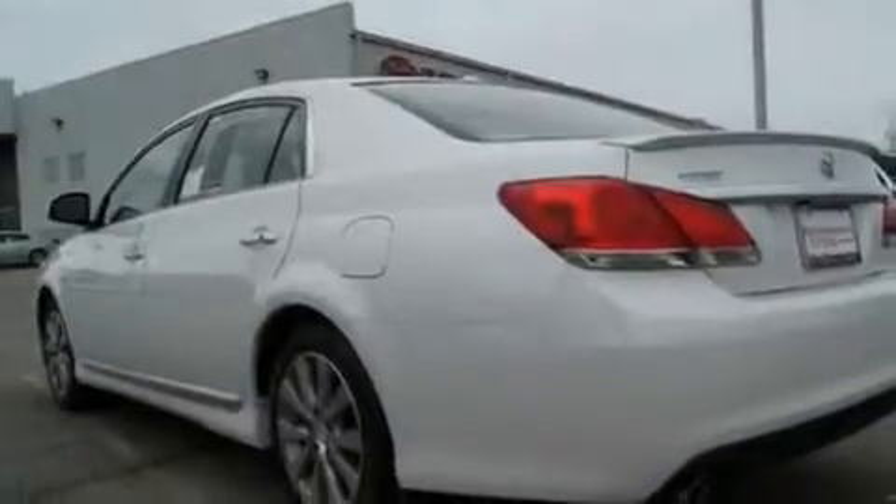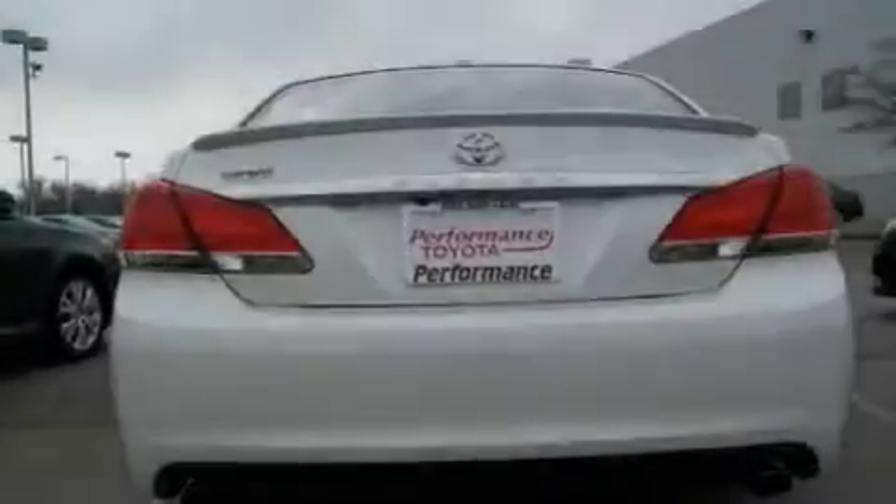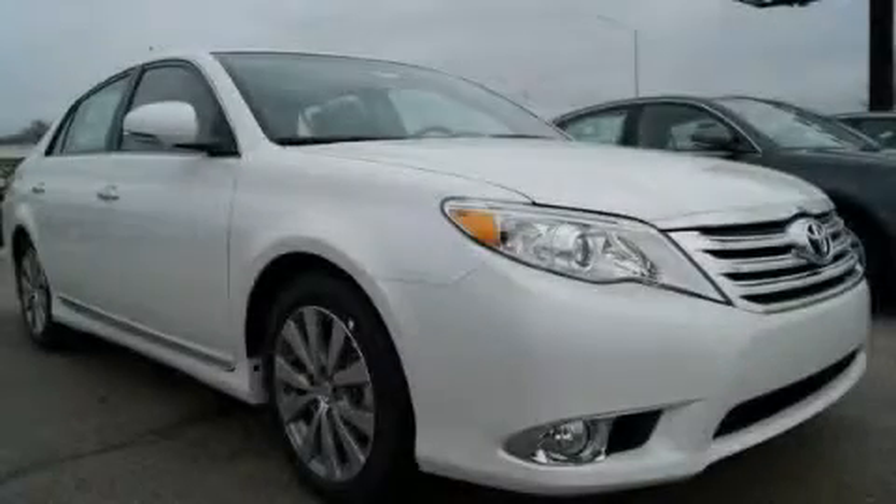With an EPA estimated rating of 29 miles per gallon on the highway, it's easy to see how you can save. This vehicle is sure to sell fast. Call and arrange your test drive today.